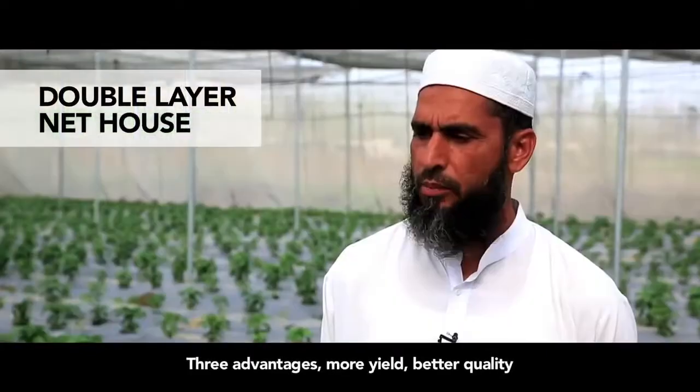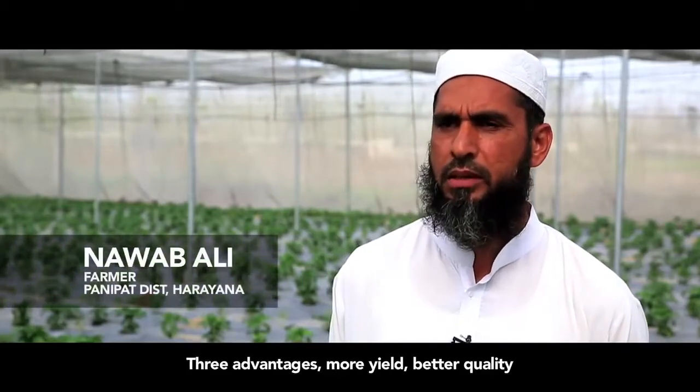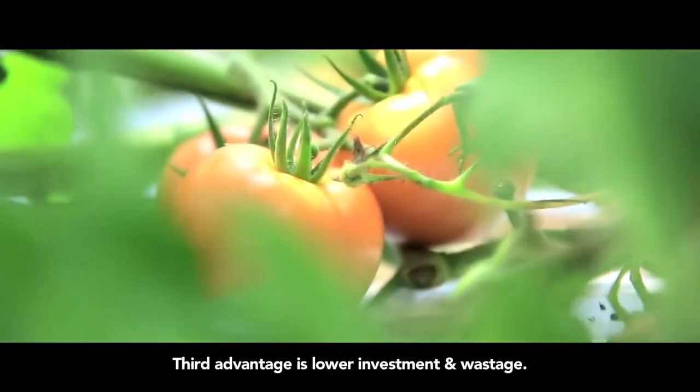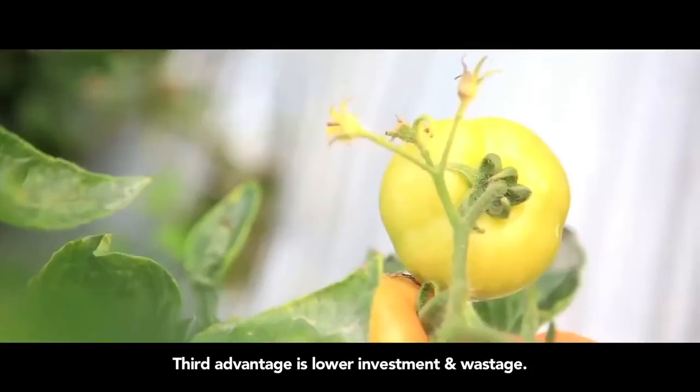There are three key benefits. Number one, value and yield are to increase. Number two, quality is to be good — the fruits, the vegetables, their shape, size, and taste are to be good. The third thing is that wastage is minimized.